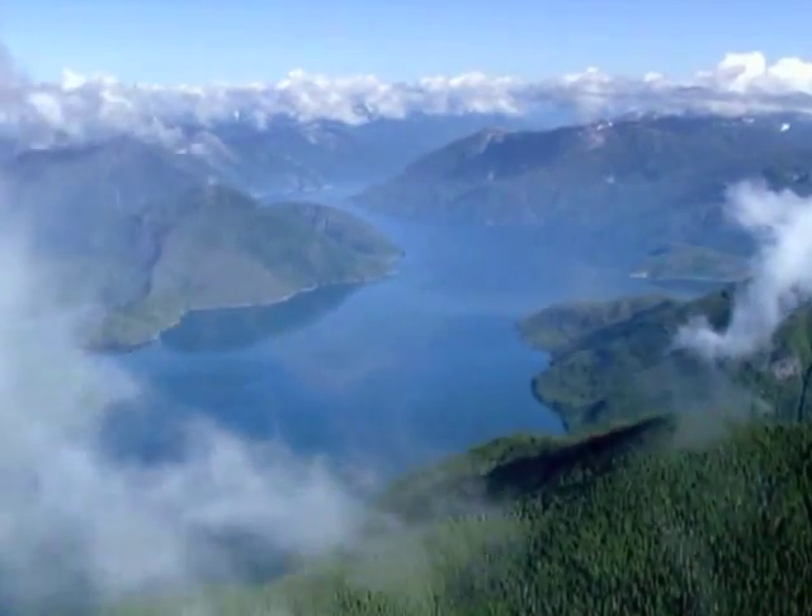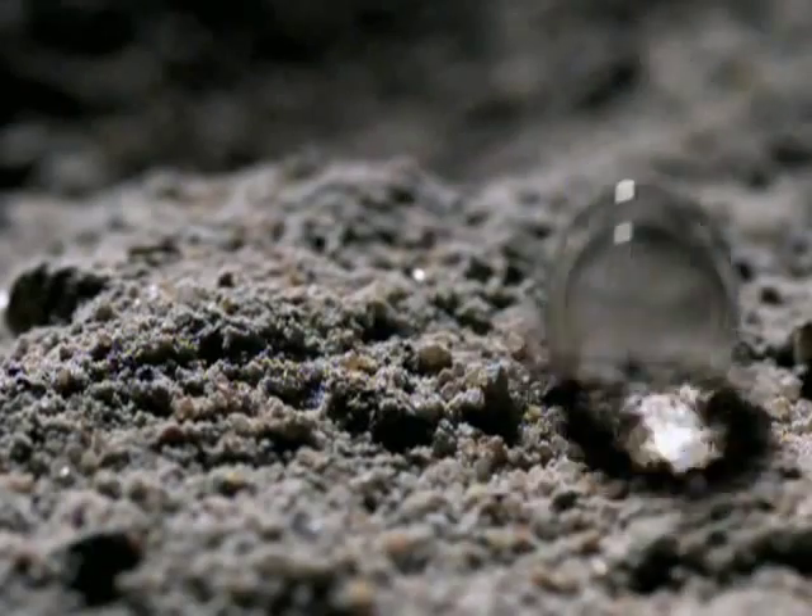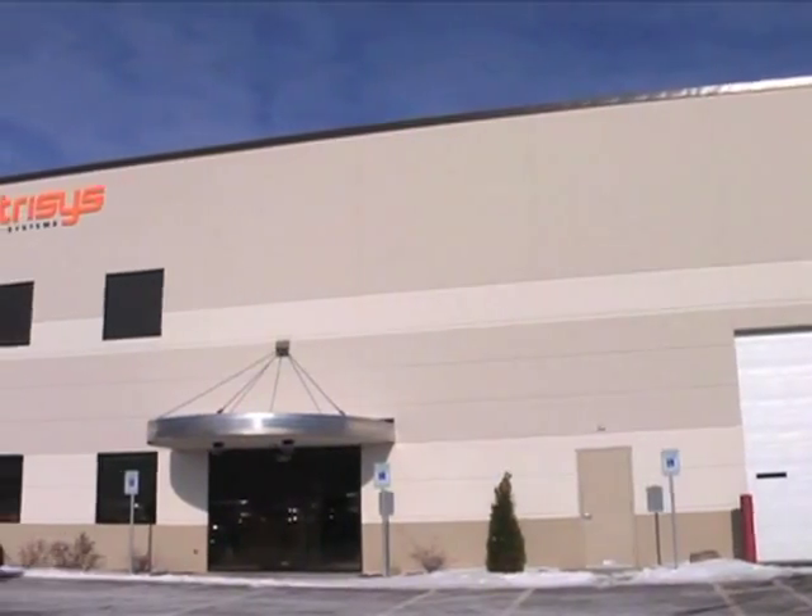Helping guide people, municipalities, countries, and the planet to a cleaner, brighter, and longer-lasting tomorrow is what Centresis Corporation does. And that's why they are the world's greatest.